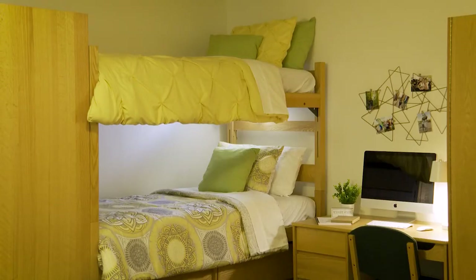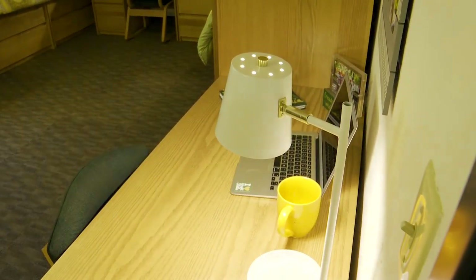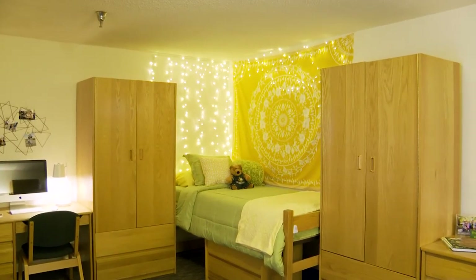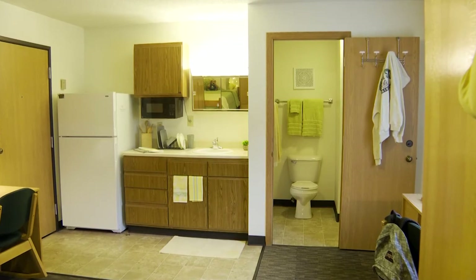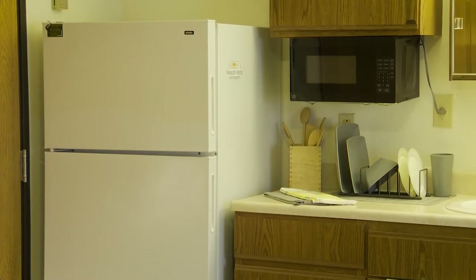You get a lot of extra space — three wardrobes and three desks. It's a huge dorm, and I like that you don't have to share a restroom with the dorm next to you. You get a restroom for yourself, and my favorite amenity is that you get a larger fridge.